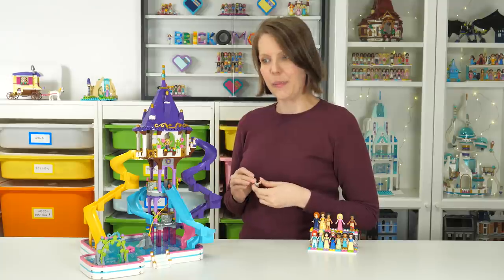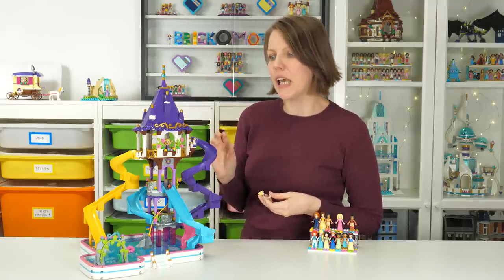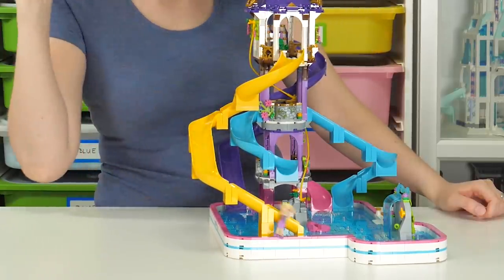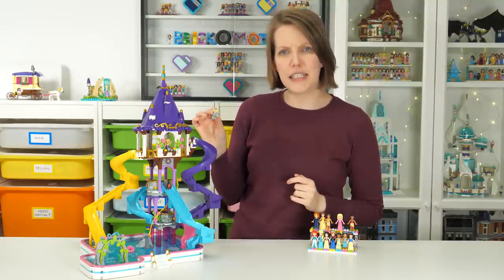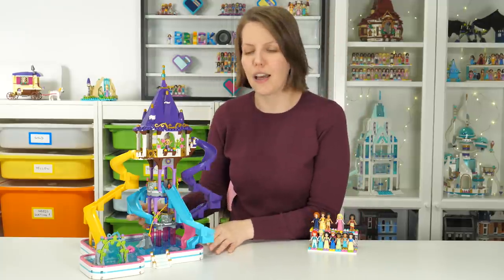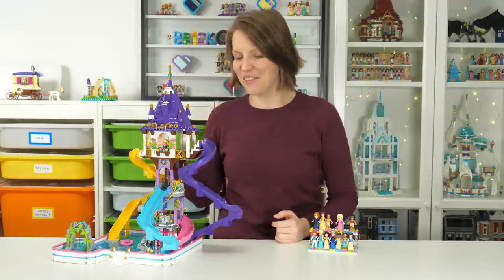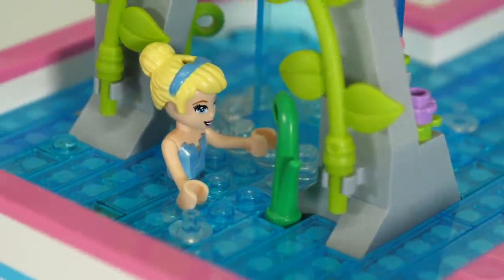Now all that's left is to slide her down one of those slides. When Rapunzel and I were testing these, they weren't really working - Rapunzel kept falling off. Now we'll see if that was just a statistical fluke. Let's put Cindy down the blue slide. A success! Maybe I was worried for nothing. I'll place her near the waterfall.